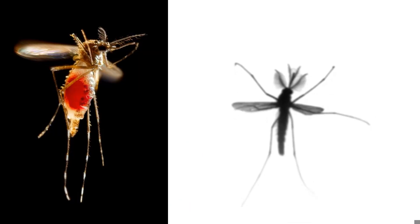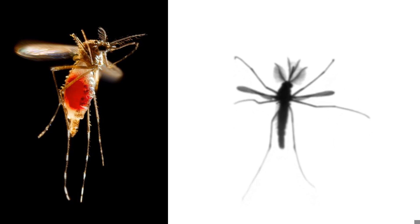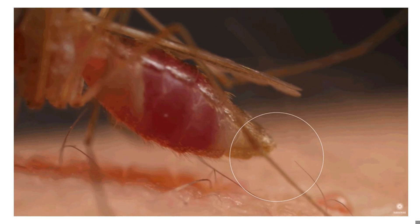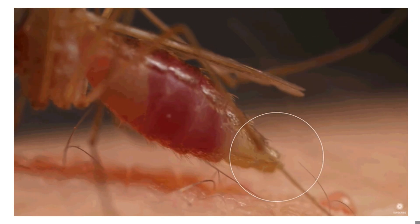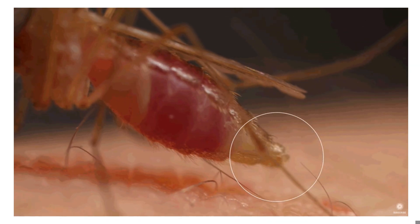Mosquitoes use multiple body parts to accomplish different tasks. Along with the halteres, mosquitoes use their legs and abdomen as rudders for directional flight. The last body segment is their abdomen, which contains air sacs for breathing, a tube-like heart, the digestive tract, and the reproductive system. The abdomen can expand to hold a large amount of blood. Structures in her gut help her separate the water from the blood — she excretes the extra water to make space for more blood while she's still feeding.